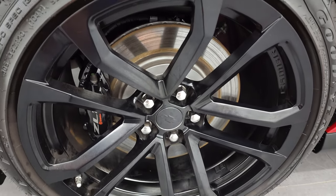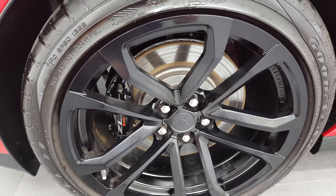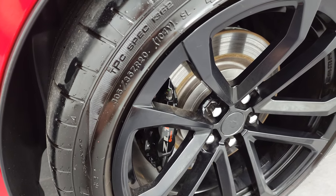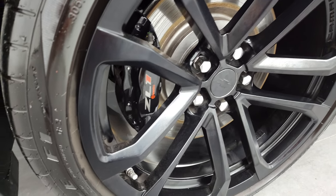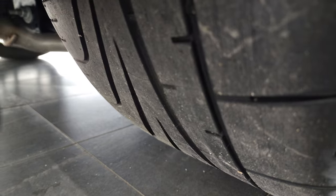The back quarter panel is in excellent shape. On the back we have 305-35ZR20 tires. You get the Brembo brakes in back here as well. And the back tires have just as much tread as the front tires.